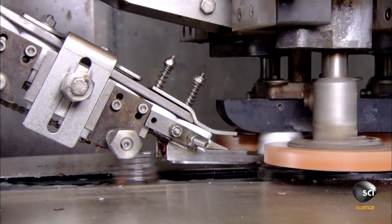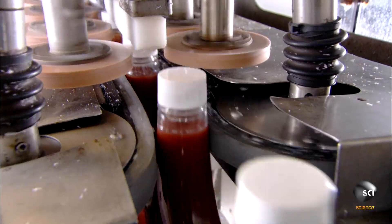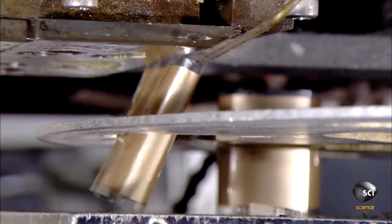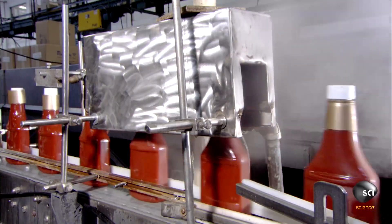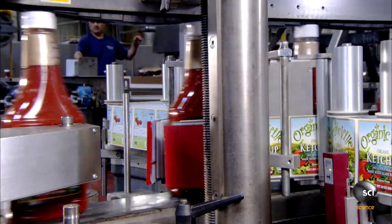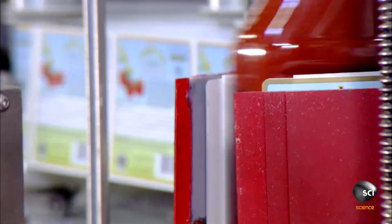The next machine, appropriately called the capper, places a plastic flip cap on each bottle, then with spinning circular belts twists it on securely. After that, a machine cuts a decorative neck band made of plastic film and slips it over the cap, then a quick blast of hot steam shrinks the band to a tight fit.